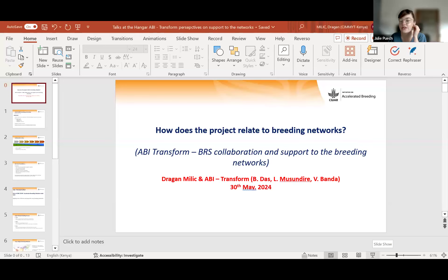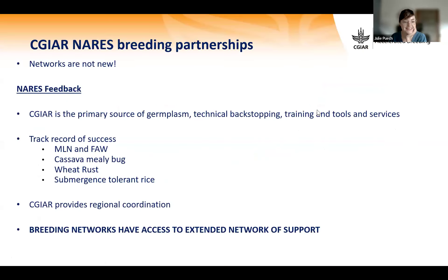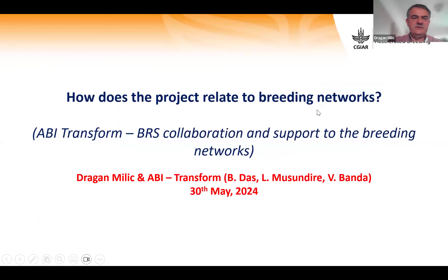Today's topic is: how does the project Facilities Upgrade and Mechanization Improvement relate to the breeding networks? An alternative title could be: ABI Transform BRS collaboration and support to the breeding networks.